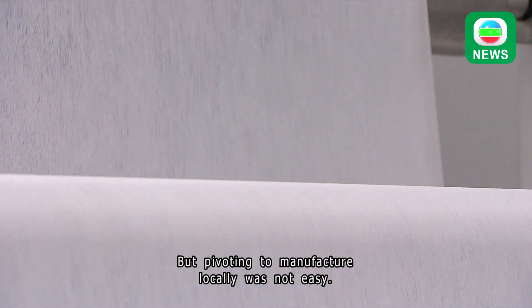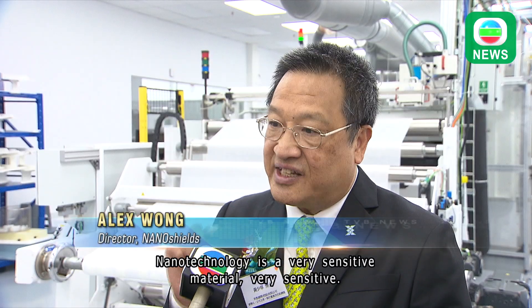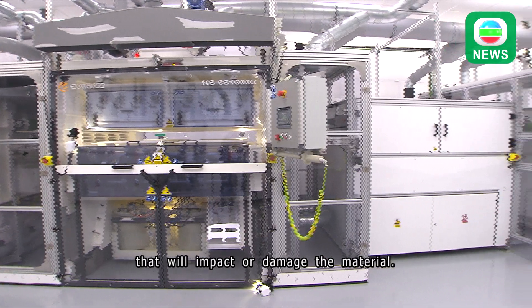But pivoting to manufacture locally was not easy. It's a huge challenge. The technology involves very sensitive material — even one degree of temperature change or 0.1 percent moisture change can impact and damage the material.